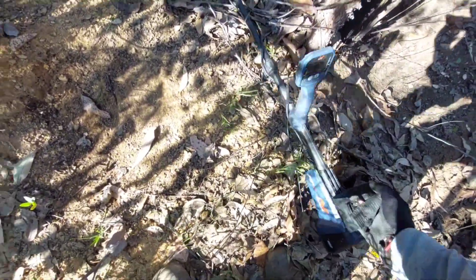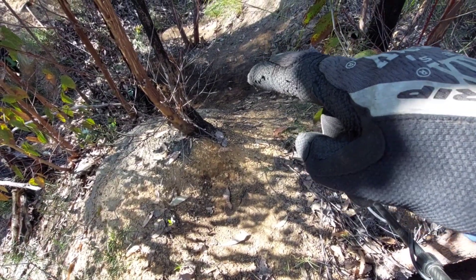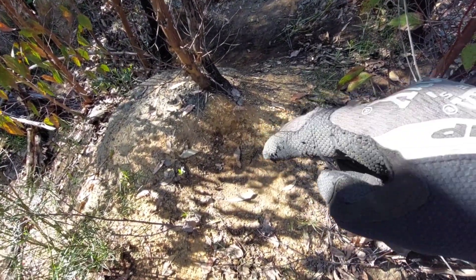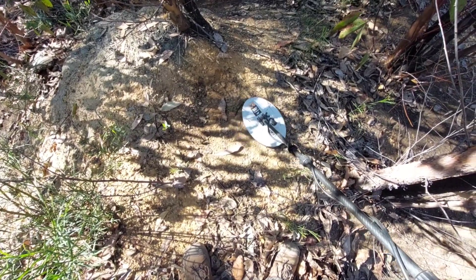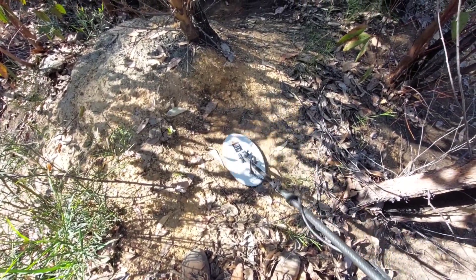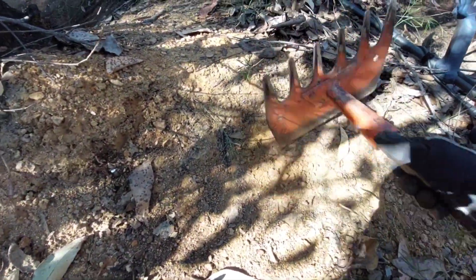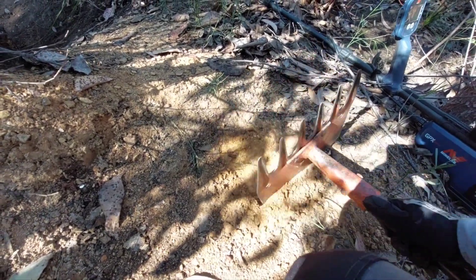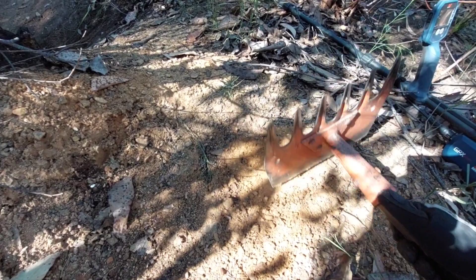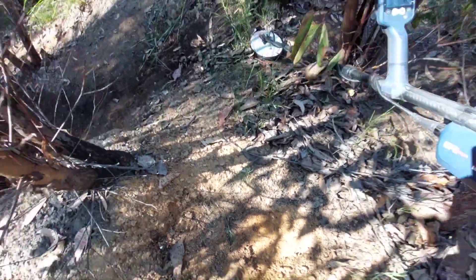Next target. I was just down there over the edge, now I'm up here at someone else's detector hole that they haven't filled in. It could be rubbish, but we'll see. Could be a really small bit from an old detector — that could have been a large target from old, old technology.